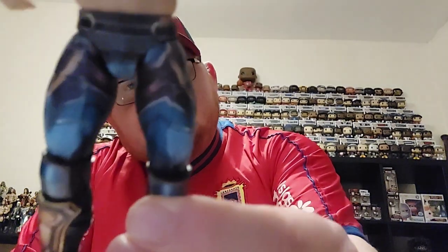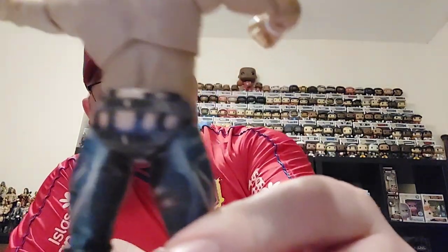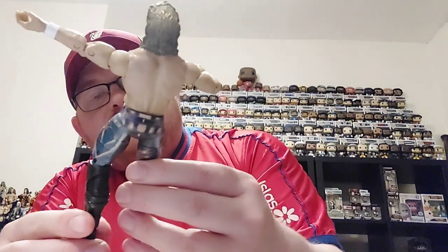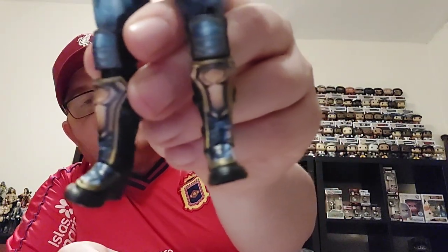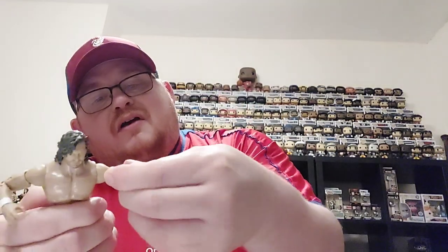So there we go. Very similar head sculpt and look to a lot of the other Kenny Omega figures out there. The thing you look for most with these Kenny Omega figures is the design on the trunks and the clothing he's wearing - he's had some very distinctive outfits over the years. This has a lovely blue design with a really nice pattern, and they've done a good job on the paint work. You've also got the boots with some padding down the front continuing the pattern of the trunks.